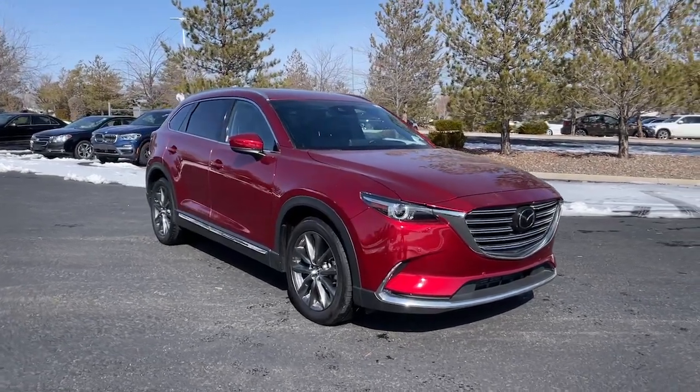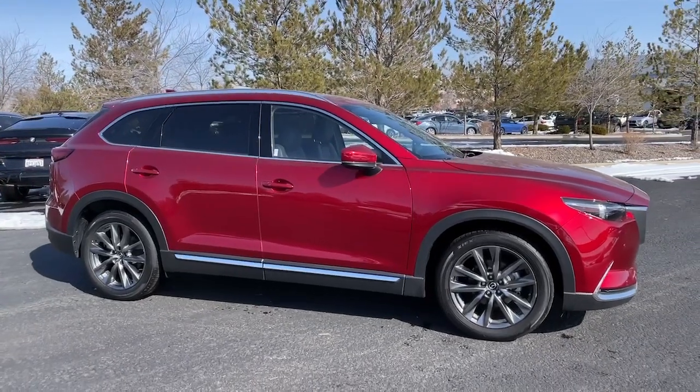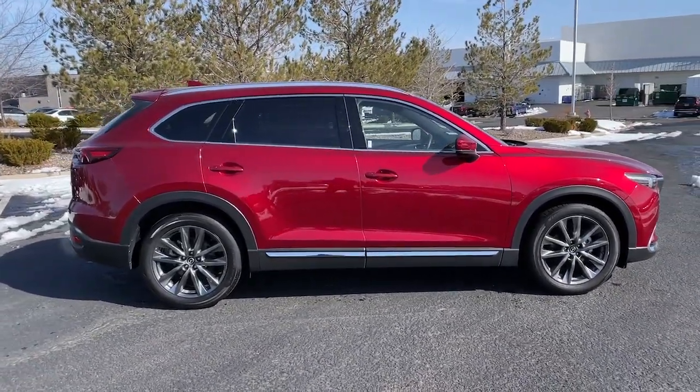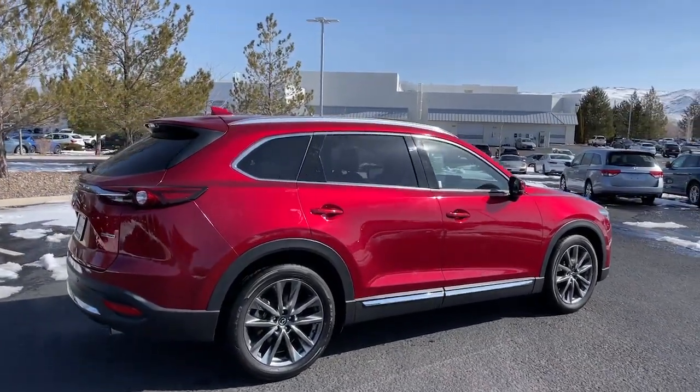Take a moment to check out the 2020 Mazda CX-9. With less than 30,000 miles on the odometer, this vehicle provides excellent value. This family-friendly Mazda CX-9 blends driving fun with three-row practicality.